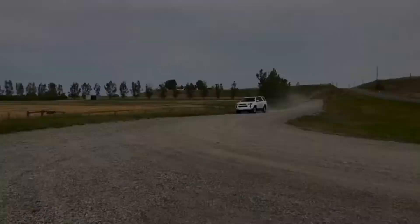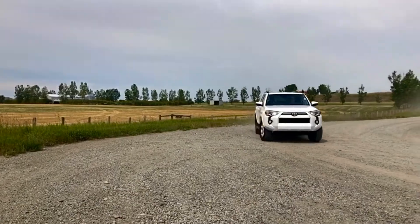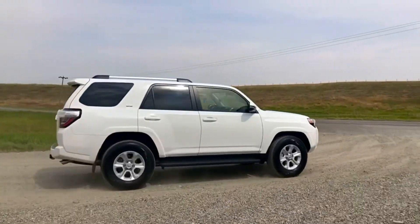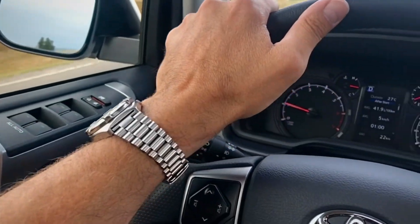If you are ready to take your next adventure in the Toyota 4Runner SR5, visit the link in the description for more details, offers, and to schedule your appointment today. Thank you for watching High River Toyota. Don't forget to like, subscribe, and come back again soon.